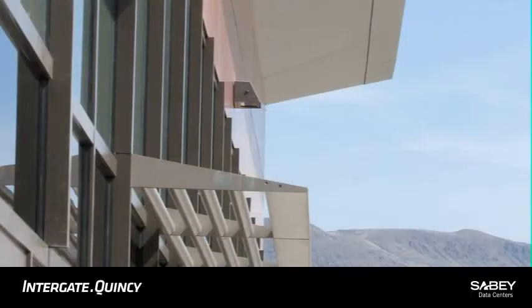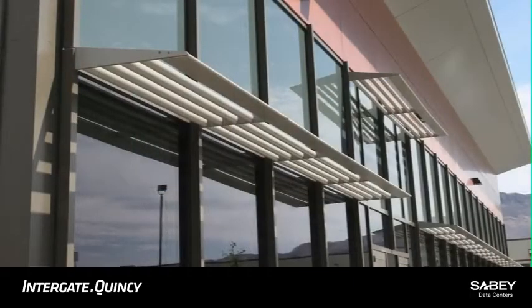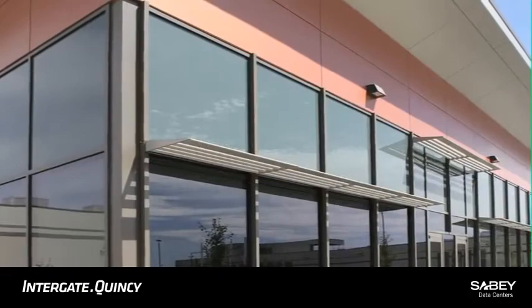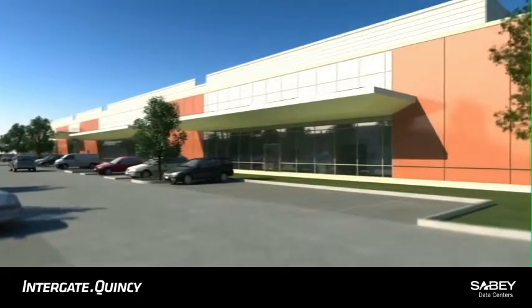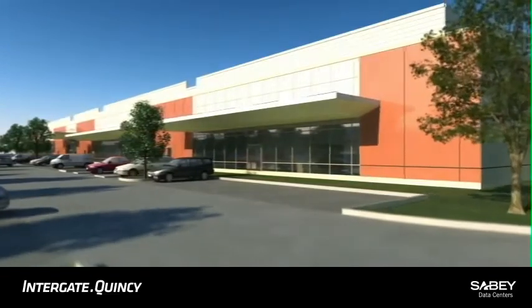Sunshades enhance comfort while bringing in natural light. Attractive dedicated entrances allow branding and signage opportunities. Other amenities include common area conference rooms, restrooms, and a security entrance for visitors.